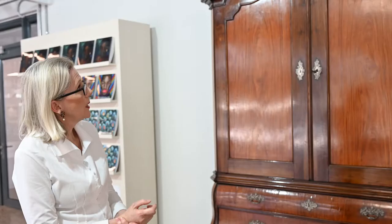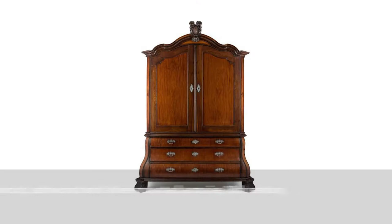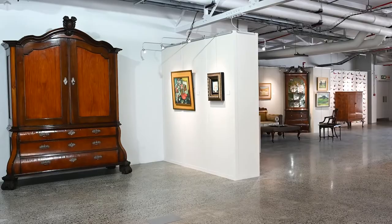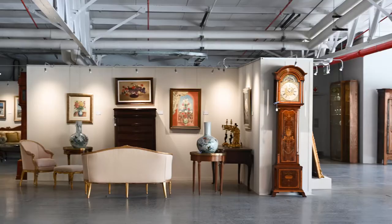For me, one of the highlights is this magnificent armoire. It's a Cape, obviously 18th-century stinkwood and satinwood, and has the most wonderful silver fittings which are in the style of Patrick Schmidt. It was originally housed at Vergelegen and belonged to the Barlow family.